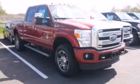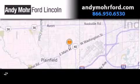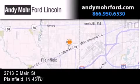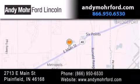Call now to find out how you can own this breathtaking vehicle. Andy Moore Ford Lincoln is the place to find new Ford and Lincoln cars and trucks and pre-owned vehicles in Indianapolis. You can search our new and pre-owned inventory online, get new car pricing and receive free no obligation price quotes. Stop by and visit us today at 2713 East Main Street in Plainfield or see us online at andymooreford.com.